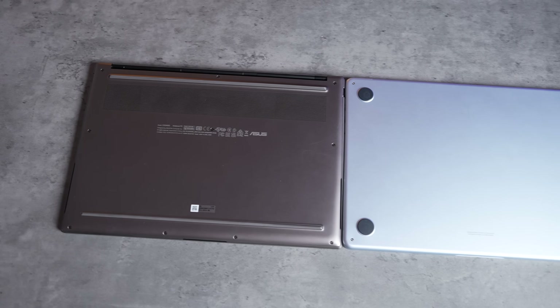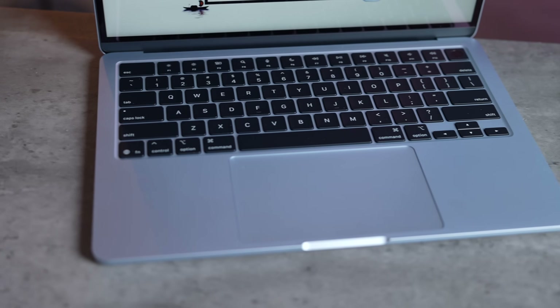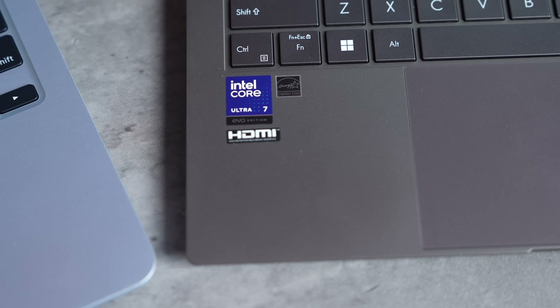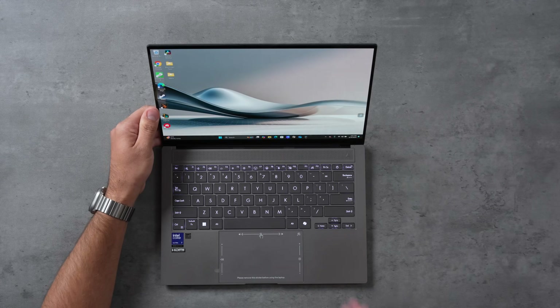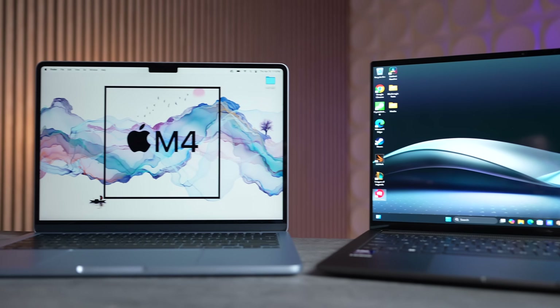The ZenBook has dual fans which helps with overheating issues that the fanless MacBook Air faces — we'll see how much that matters in performance later. On the inside, I really like how the MacBook Air has black contrasting keys that look great, compared to the color-matched keys on the ZenBook. Both have thin bezels, and I love that the ZenBook has Windows Hello for face ID-style login, while the MacBook Air only has Touch ID.